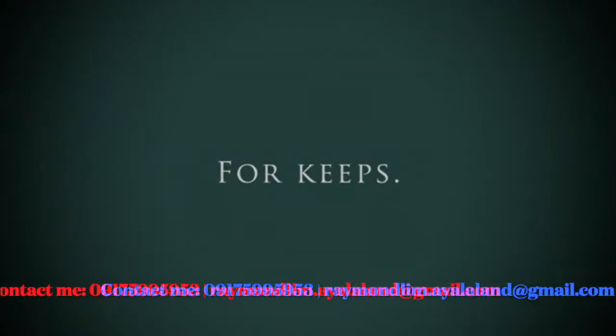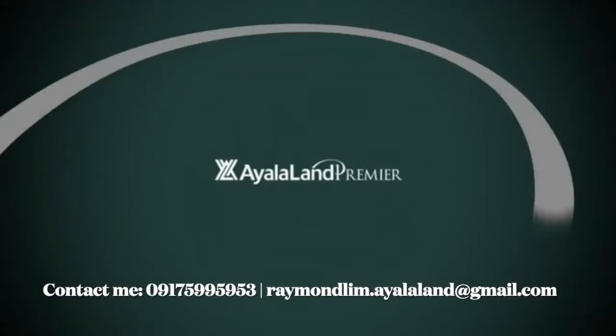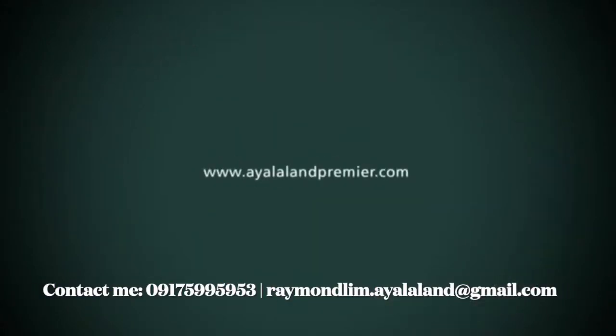Thank you so much for tuning in. Feel free to contact me for inquiries, more details, a showroom tour, or a visit to Arca South and the newly opened on-site model unit. Once again, this is Raymond Lim of Ayala Land Premier, signing off.